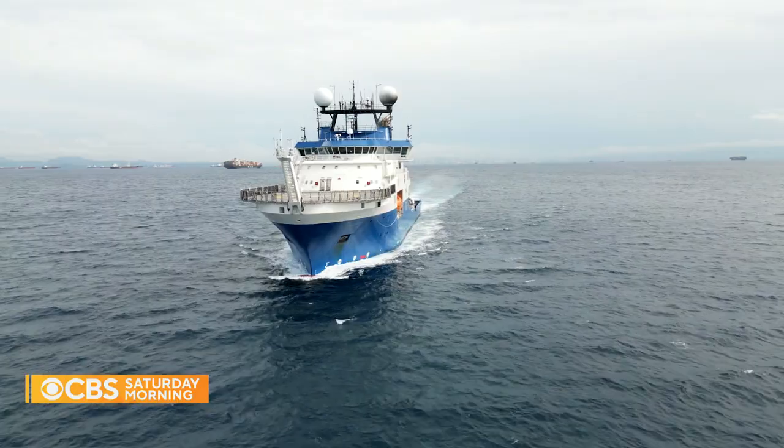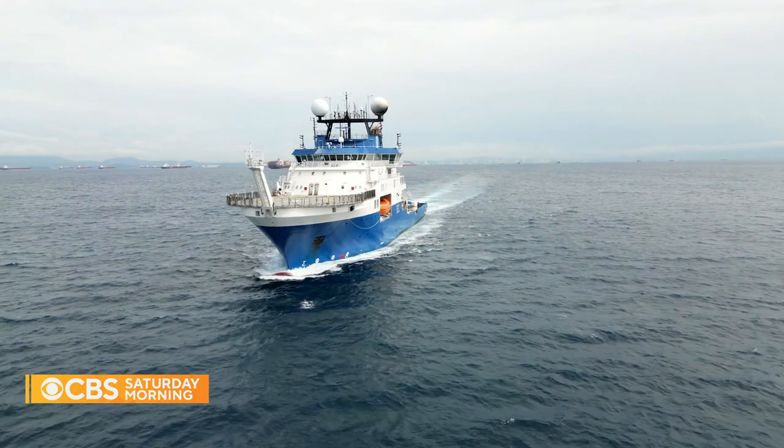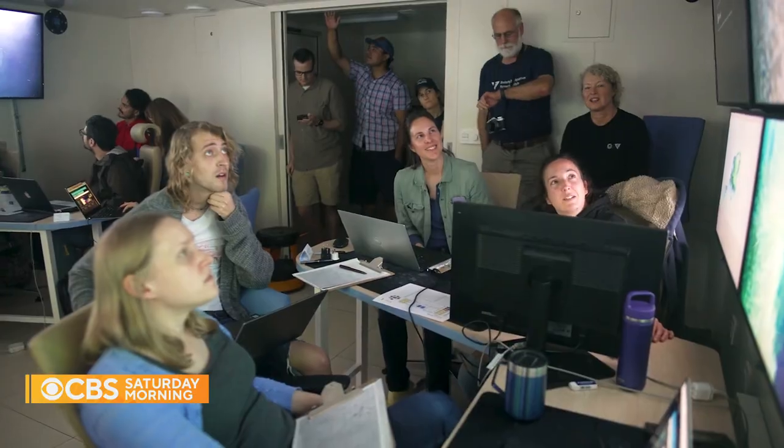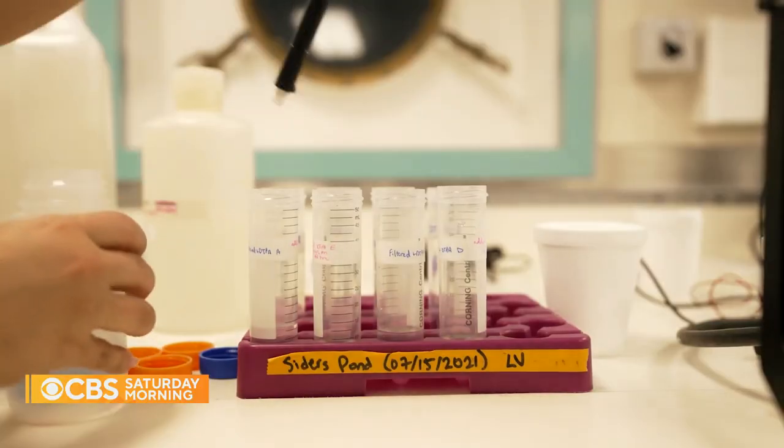They launched this new research vessel called the Falkor 2 in March. It's a state-of-the-art floating laboratory that scientists can use for free. One of the biggest problems is access to ship time. We're not a science program — we don't have scientists. We are a platform inviting scientists from all over the world to come on board. There have been 1,100 or more of them so far.